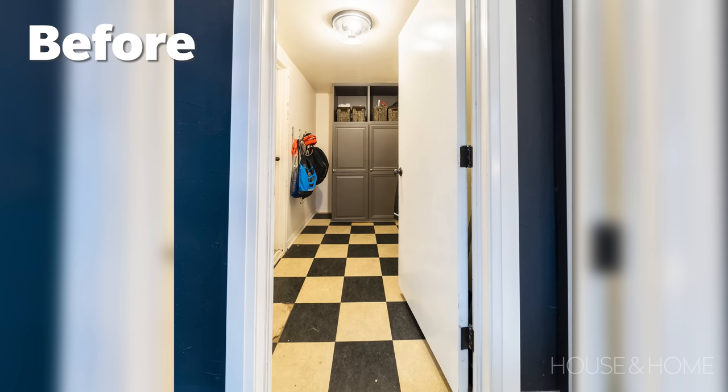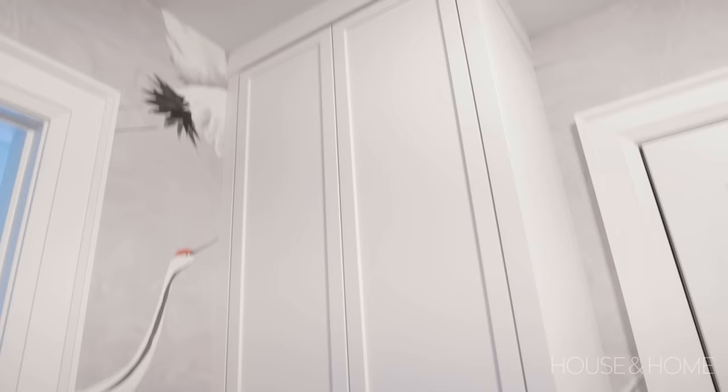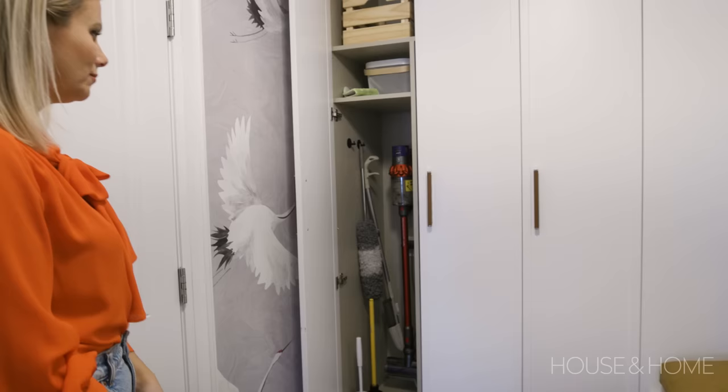Previously, we had a mudroom built into our garage, and we got really used to using this space, so I really couldn't let it go for our renovation. I'm really excited about this space because it functions as pantry, as well as a broom closet and a closet to hide all the kids' coats and shoes and boots as they come in and out of the garage when they access the home.